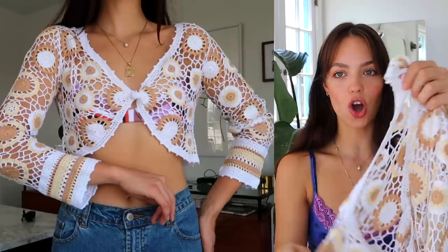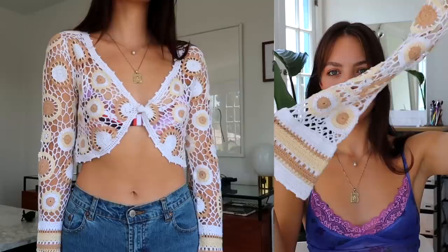This little top — cardigan, I don't even know what to call it — I got it from Depop and it is so beautiful. The colors, the pattern, the design — there are stripes at the end of the sleeves. I go on Depop every single day now and just check my feed to see what new items have been listed.